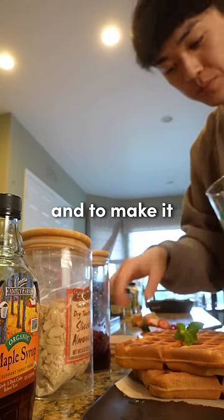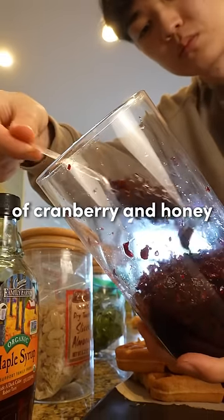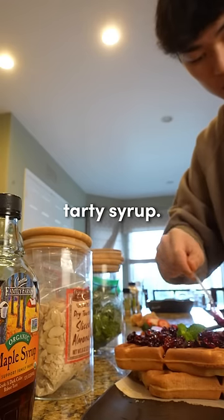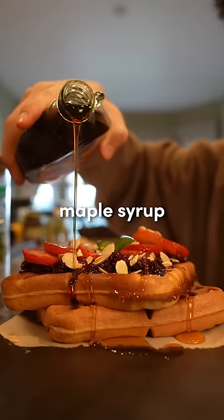I topped it off with a mint leaf, and to make it not so dry and to add some flavor, I added in a mix of cranberry and honey, which became a really tasty, tarty syrup. Then I added in almonds to give it that crunch, added some strawberries, and poured the maple syrup all on top.